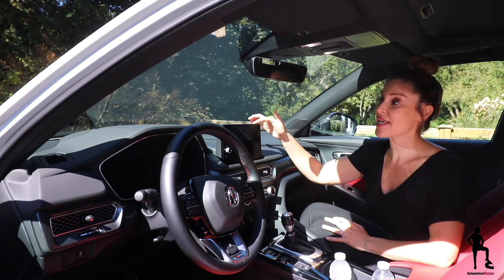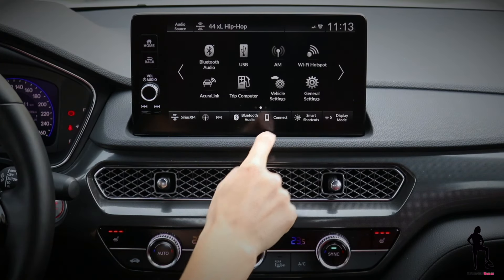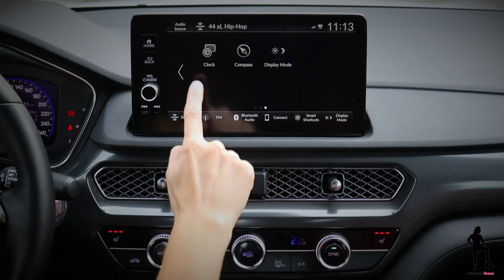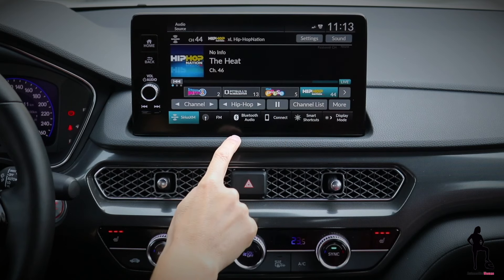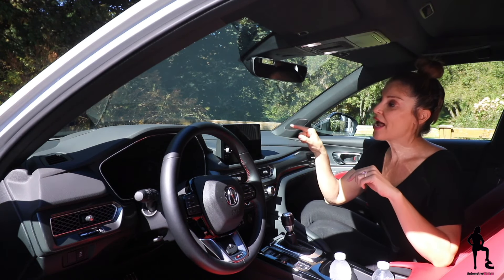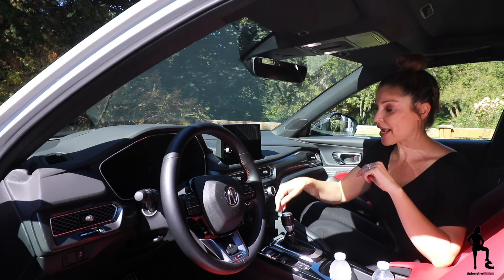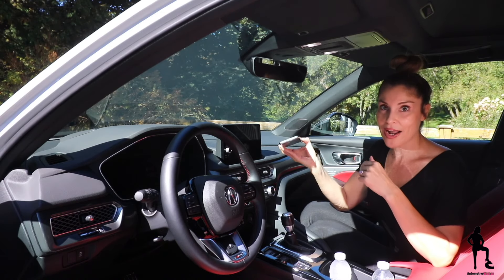Your infotainment screen is the upgraded 9-inch touchscreen, and it also offers built-in Alexa and Wi-Fi hotspotting. In this particular trim, you also receive the ELS 3D audio sound system, which is incredible. Android Auto, Apple CarPlay, and wireless mobile charging are all wireless.